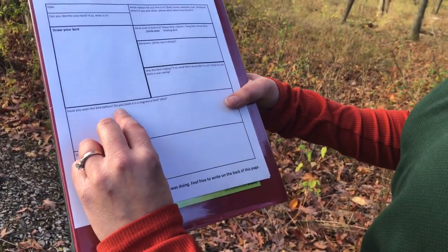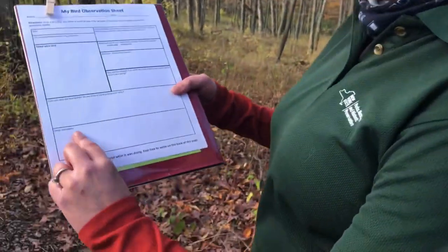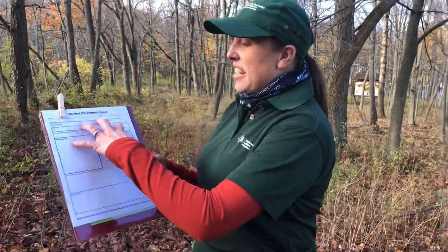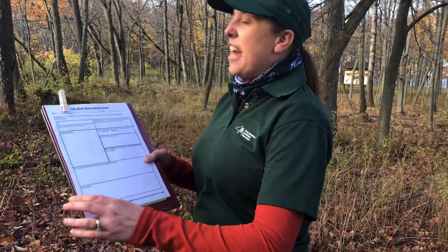Then it says, have you seen this bird before? Do you think it is a migratory bird, and why? It's just what you've been seeing — you've seen birds your whole life. If you only see that bird this time of year, then that's what you write; it means it's a migratory bird. If you see that bird all the time, even if you don't know what it is, it means it stays here year round. Then here it says other comments — if there's something neat about your bird that doesn't get answered, that's where you write it.